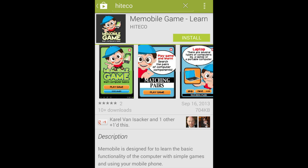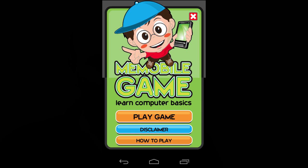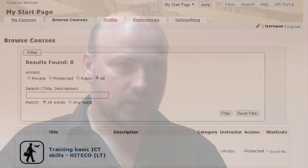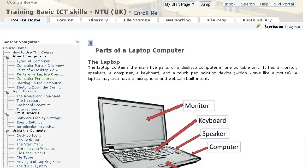We have created the platform using open source technology and it will be fully free to use. The applications we are creating are based on the Android platform and will also be provided for free. The social network environment is built on open source software and will be free as well. There is also a learning environment to help trainers and beneficiaries better understand the curriculum, supported by videos, pictures, and more — all using open source software, again for free.